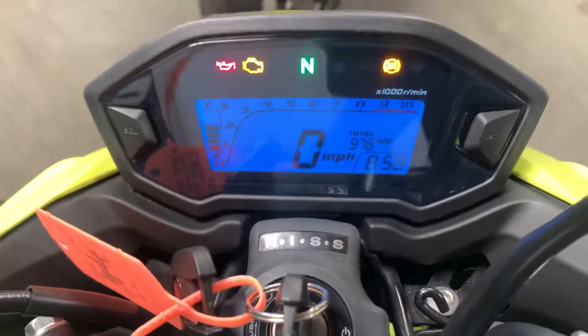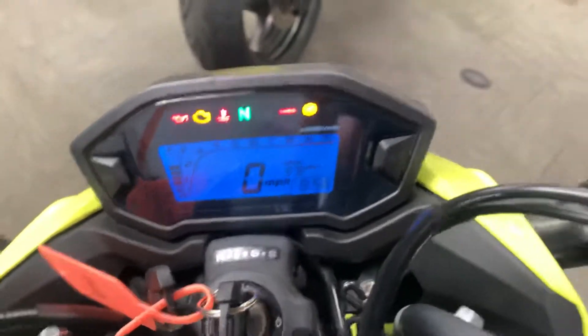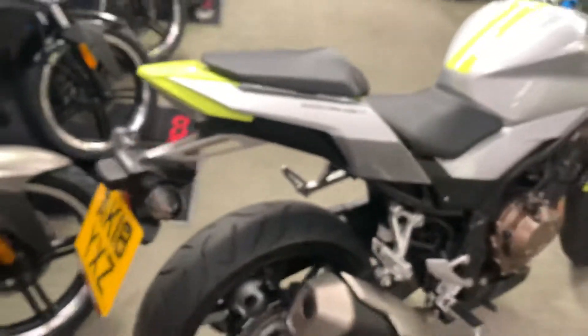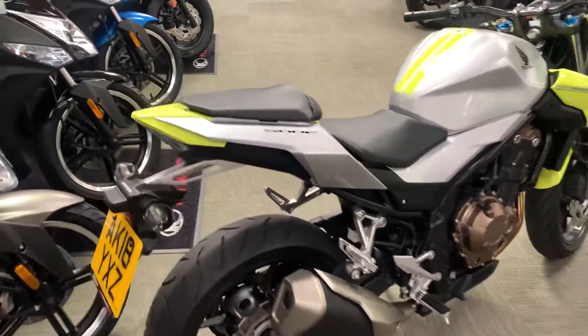So we've got a Honda CB500F, it's done just 978 miles, it is on a 2018 plate. This is a quick walk-around video showing you the overall condition and any damage on the bike at all.